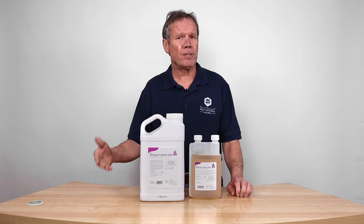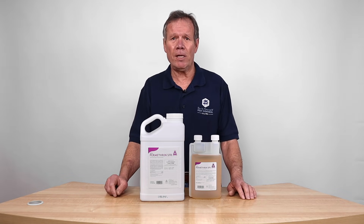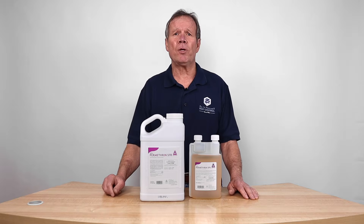Great for turf — fleas and ticks, excellent product for ticks. A lot of people in the mosquito business use it for cold fogging. For mosquitoes in backyards, they like to rotate it with something like the bifenthrin. So that's a good choice.